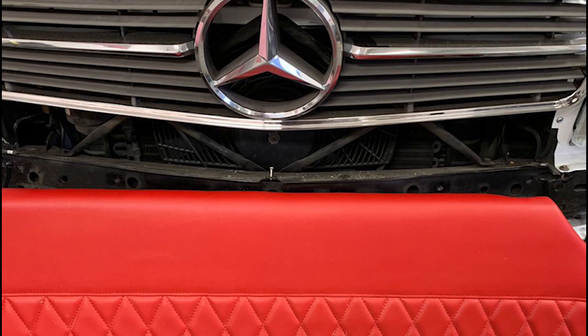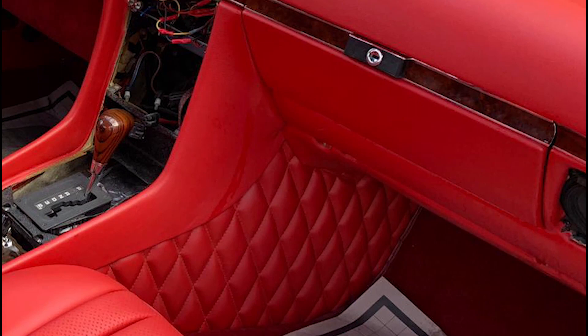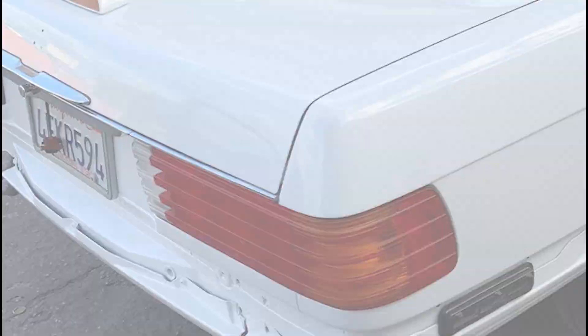And yes, the steering wheel should match the car interior — and here it is. This Mercedes-Benz 560 got a new red leather interior; everything was covered in red leather. Even the soft top matched the car interior. Wood panels were fully restored and installed back to the console.